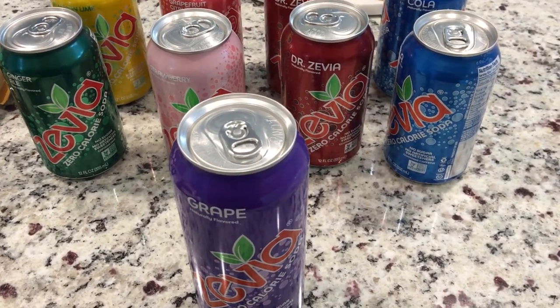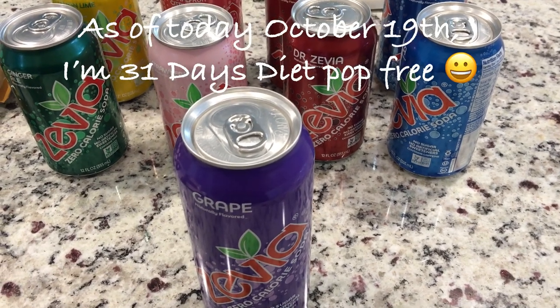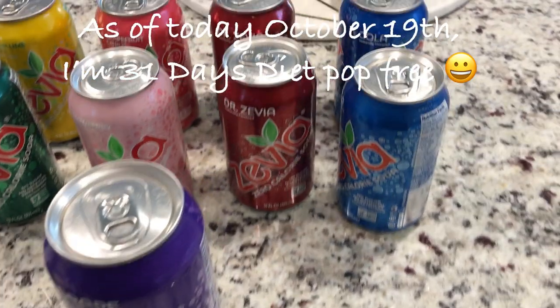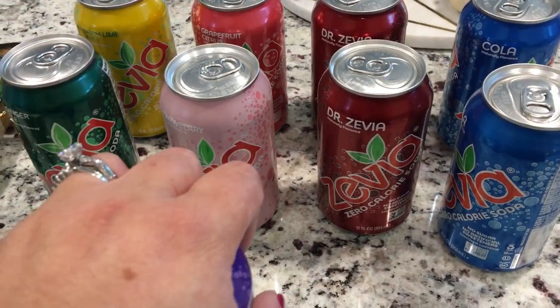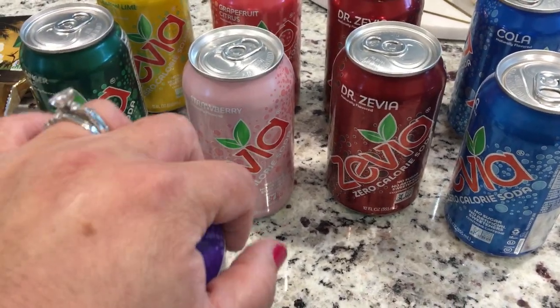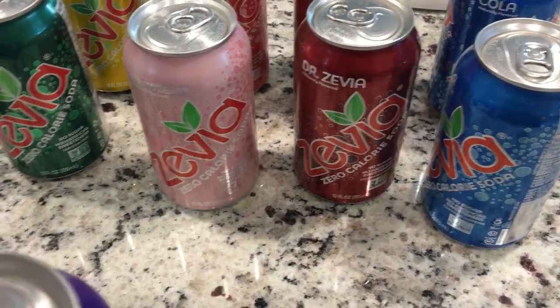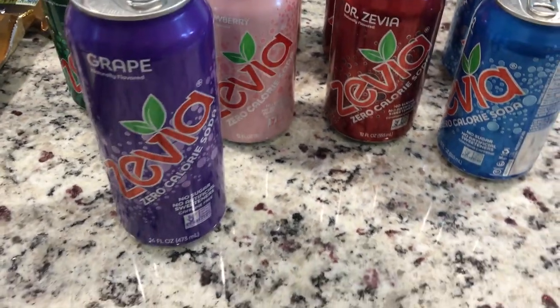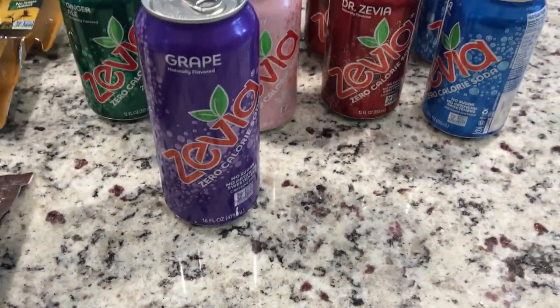I can't even remember how many days — last time I counted I was at 10 days, so maybe 14 days now with no Diet Coke. What I like about Fruitful Yield is you can buy Zevia by the can or you can buy it in a six-pack. So I just bought a few because I really love to drink my lemon water.